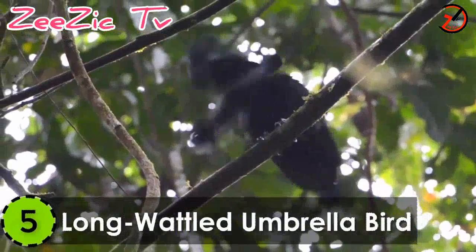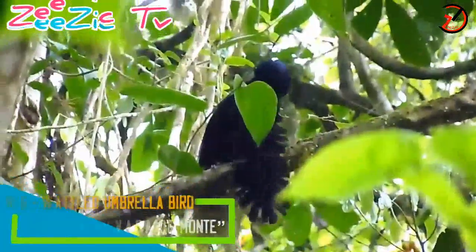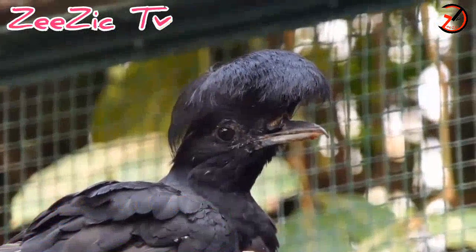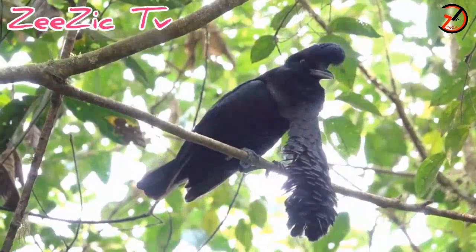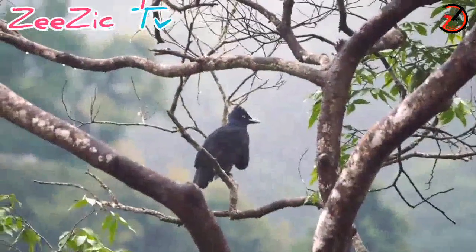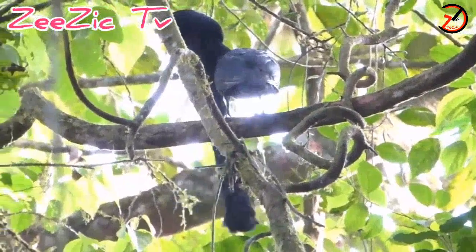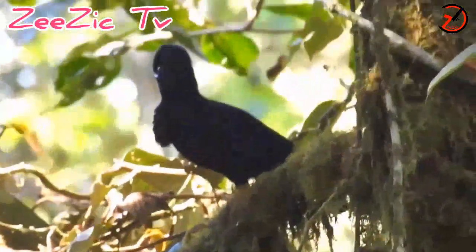Number 5: Long Wattled Umbrella Bird. The Long Wattled Umbrella Bird belongs to the cotingid family. It is found in the lowlands and forests of the Pacific Slope from Colombia to Ecuador. This bird has a height of 15 to 16 inches and a length of nearly 8 to 11 inches. It weighs around 0.3 to 0.5 kilograms and has a long waddle around its throat, which is absent in females and juveniles.